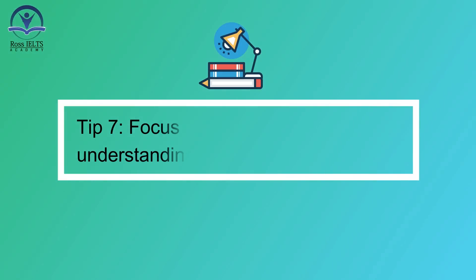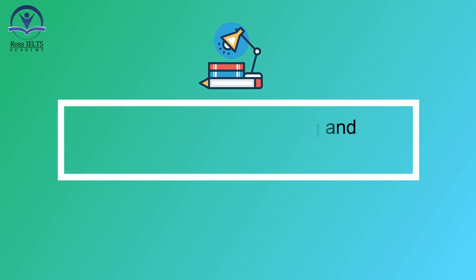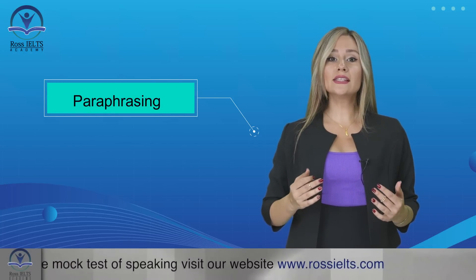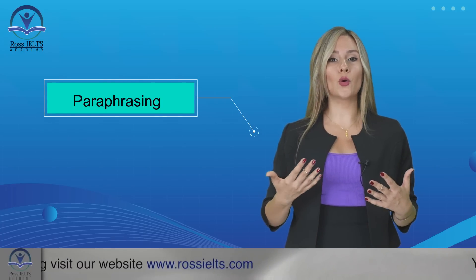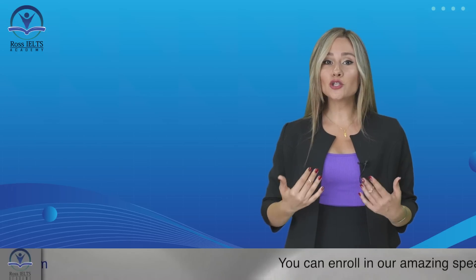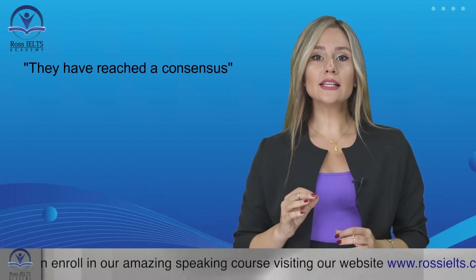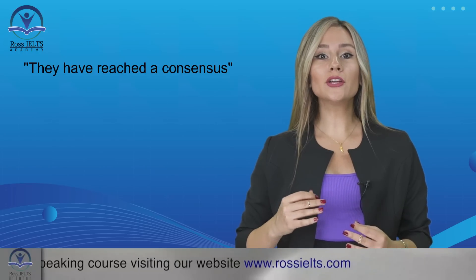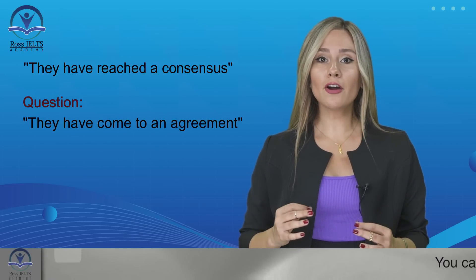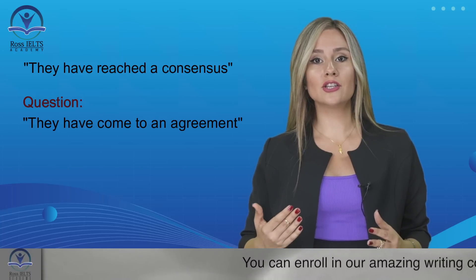Tip number seven: focus on paraphrasing and understanding synonyms. Paraphrasing is a common technique used in the listening test, where the same information is expressed using different words or phrases. Develop your skills in recognizing synonyms and understanding their contextual meanings. For example, if the speaker says 'they have reached a consensus', the question might use the phrase 'they have come to an agreement'. By identifying these paraphrased expressions, you can accurately match the information and select the correct answer.